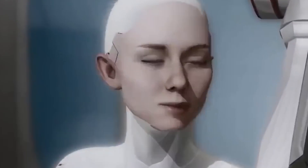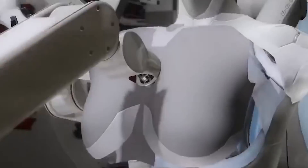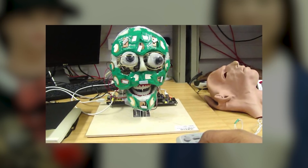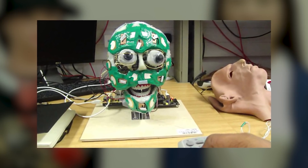People tend to assume that humanoid robots are robots that are structurally similar to human beings — that is, they have a head, torso, arms, and legs. However, this is not always the case, as some humanoids do not completely resemble humans. Some are modeled after only some specific human parts, such as the human head.